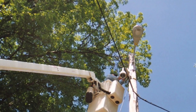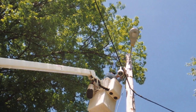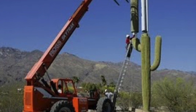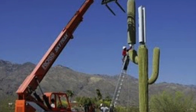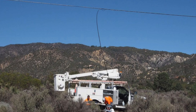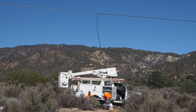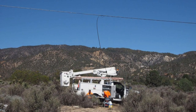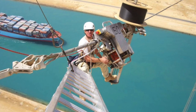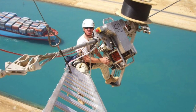Fiber optic techs work up in the air too, like this tech installing fiber optic cables to a security camera in a Midwestern American city. Or this tech out in the middle of the desert installing fiber optic cable to a strange-looking cell phone tower that's supposed to look like a cactus. There's also a fiber optic tech who's not afraid of heights — he's more than 200 feet high installing a fiber optic cable across the Suez Canal in Egypt.